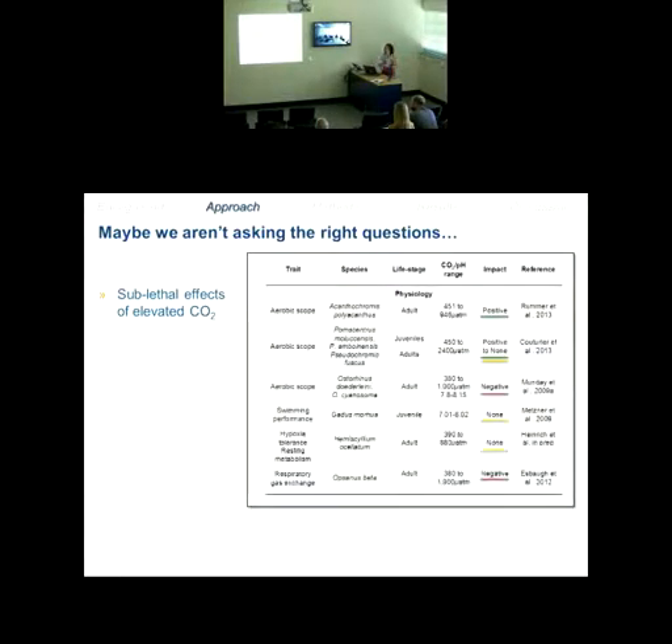Maybe we just aren't asking the right questions. I put together a summary of recent research on coral reef fishes looking at sublethal effects on traits related to physiological performance. Green bars indicate a positive impact, yellow bars neutral or no impact, and red bars a negative impact. Traits examined included aerobic scope, swimming performance, hypoxia tolerance, resting metabolism, and respiratory gas exchange, across an array of species and CO2 concentrations. What you can see is a really mixed response — several positive and largely neutral responses overall.